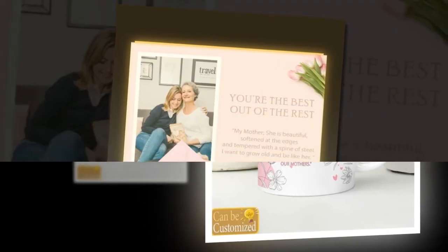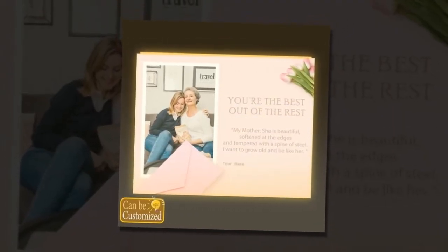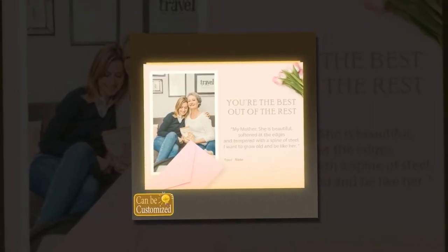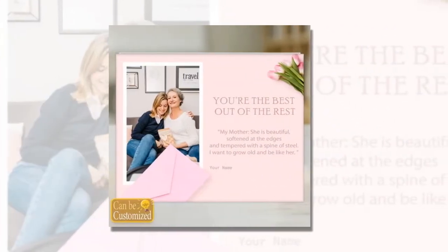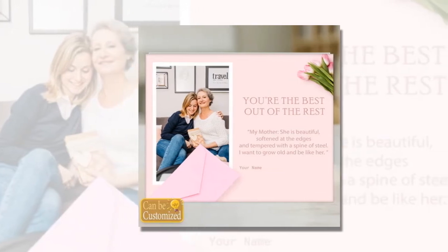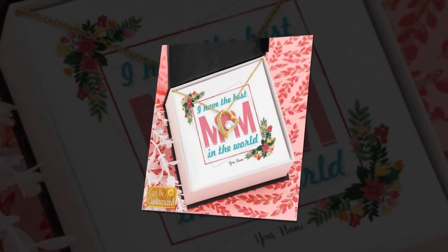Last but not least, we have the 3D LED Lamp, a fusion of innovation and style. This impressive piece of home decor offers a touch of modernity to any space. With its smart-touch button feature and auto color-changing mode, it's both convenient and visually stunning. Easy to assemble and designed to create a soothing ambiance, it's the perfect gift to make this Mother's Day truly special and memorable.